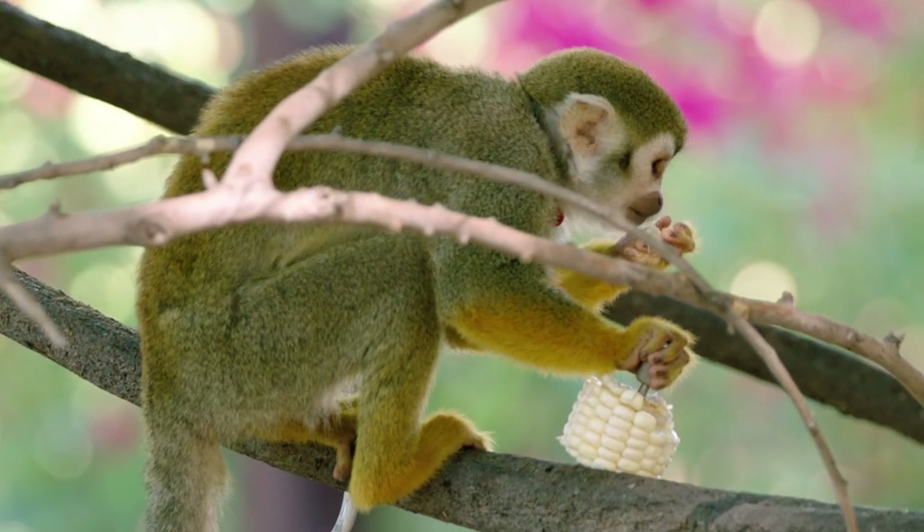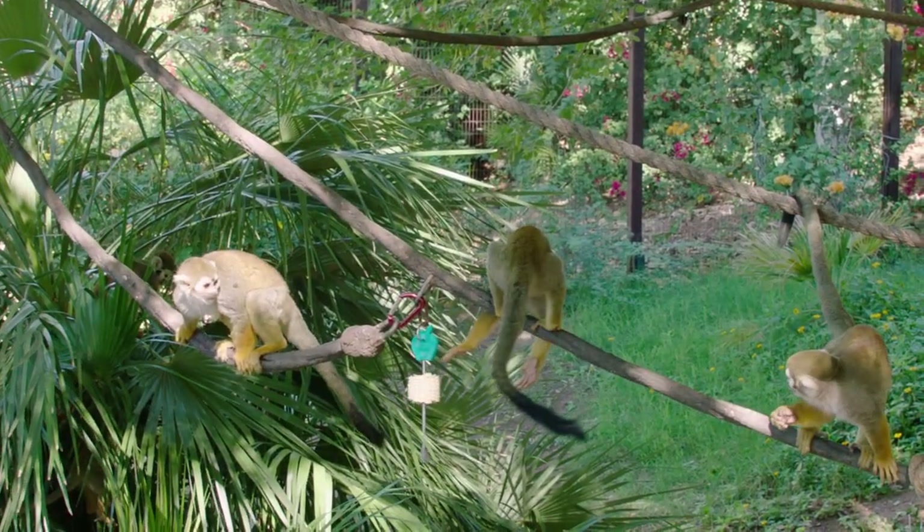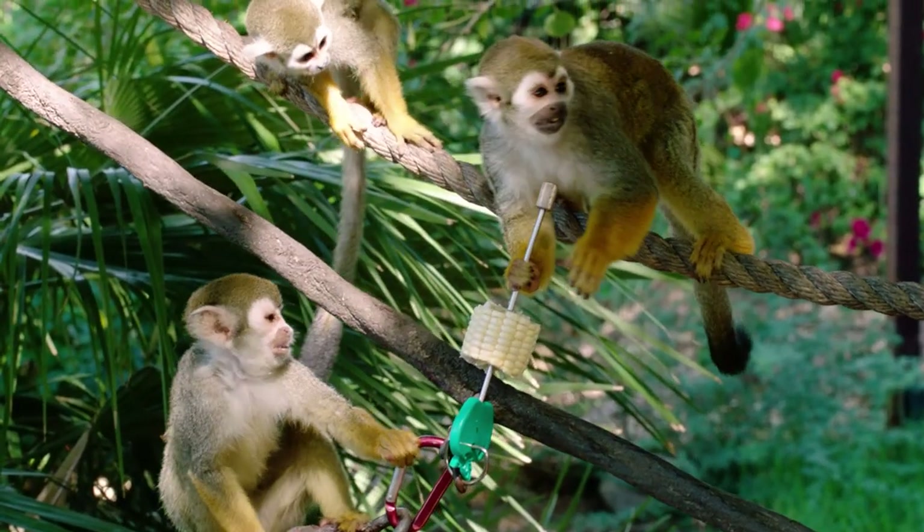They get different types of enrichment every day — different types of feeders and different types of food — everything to make them interact with their exhibit and keep things from getting boring.